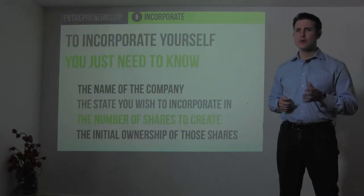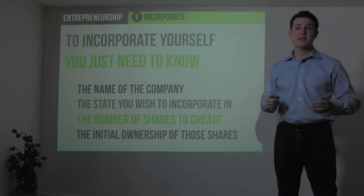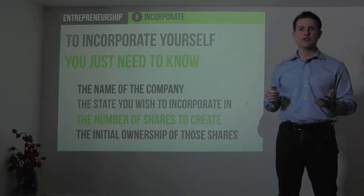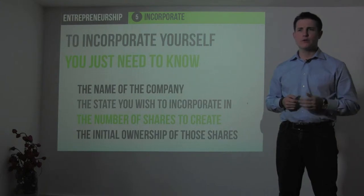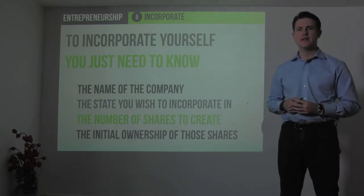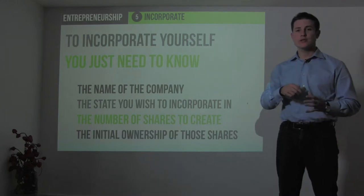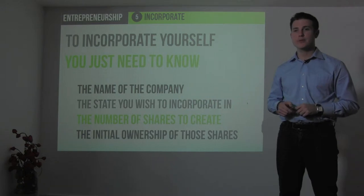To incorporate, you only need to know a few things: the name of the company, the state you wish to incorporate in, the number of shares to create — which really doesn't matter all that much — and the initial ownership of who owns those shares. So if you know you want to incorporate, say, Connect Research Corporation as a Delaware C corporation, and you want to create 10 million shares, and you know the delineation between initial co-founders and employees of who will get what percentage, you're good to go and you can start your company.